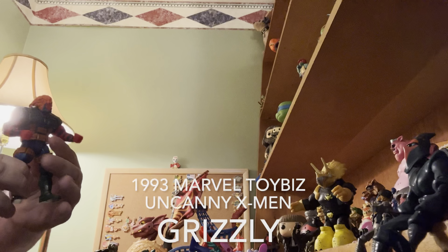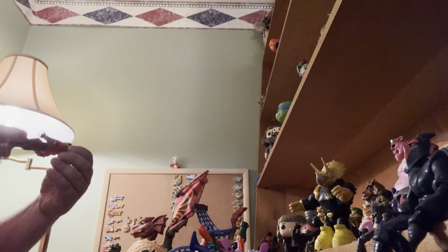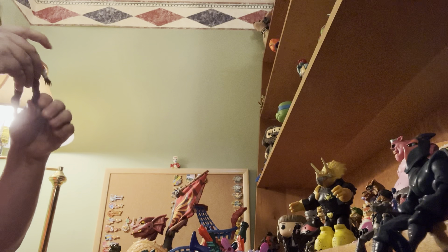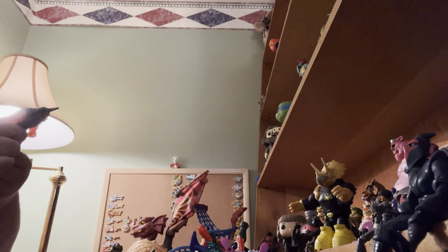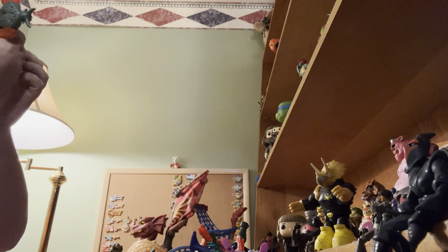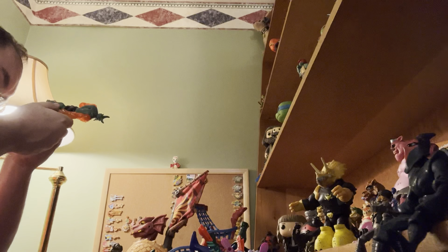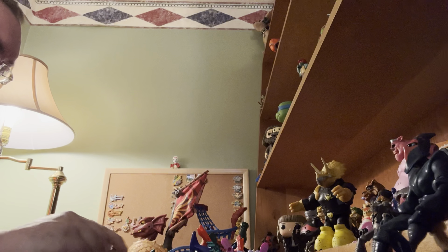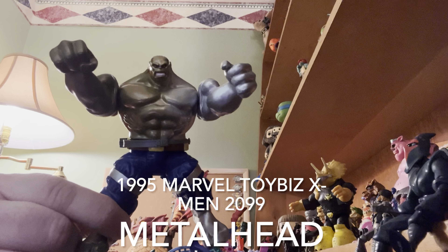1993 Marvel Toy Biz. 1995 Marvel Toy Biz. Like I said, these guys are awesome. Hasbro, made in China, Marvel 2015 — so we jumped there a little bit on this guy. 1995 Marvel Toy Biz. I'm not sure who this monster guy is, but he's cool looking.